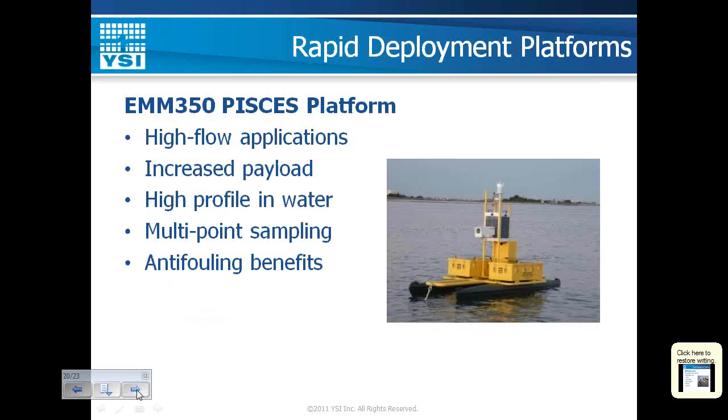The other platform is the Pisces, which comes in two varieties and is great for high-flow applications. Because most of the mass of the Pisces buoy is above the water, it can ride on top of high-energy waves and currents in riverine systems with bidirectional flow. It has large storage chests for batteries but is light enough for a small crew to pick out of a pickup truck and deploy — great for small groups with fixed monitoring sites looking for a mobile platform they can quickly deploy.